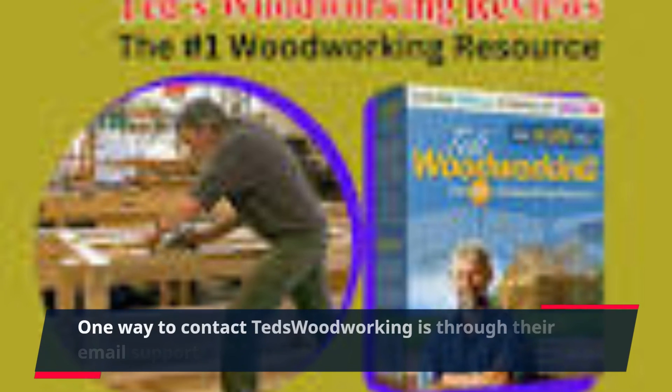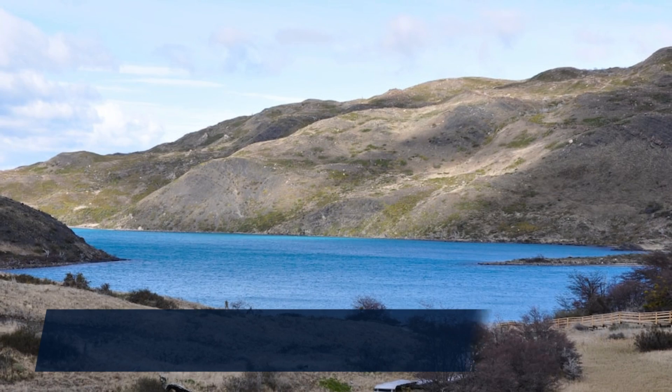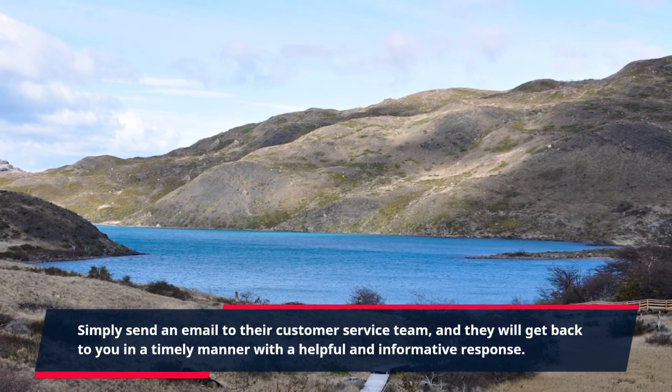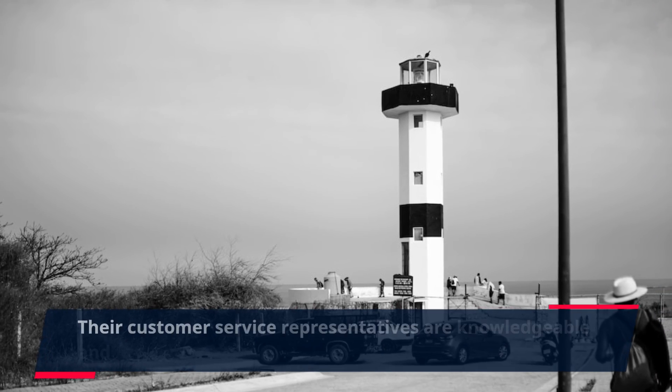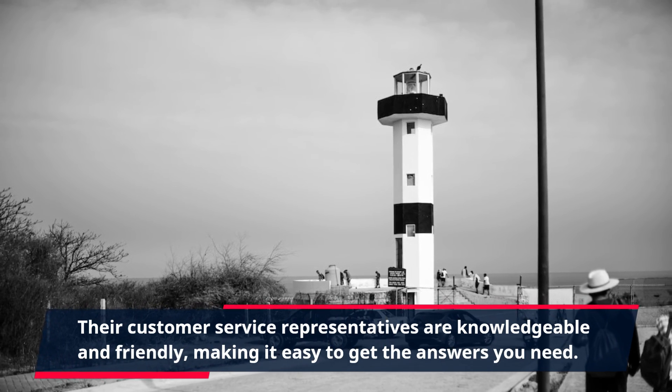One way to contact TED's Woodworking is through their email support. Simply send an email to their customer service team, and they will get back to you in a timely manner with a helpful and informative response. Their customer service representatives are knowledgeable and friendly, making it easy to get the answers you need.